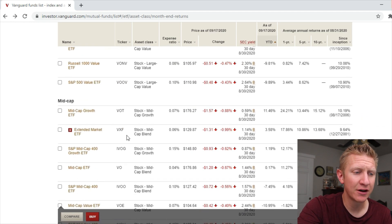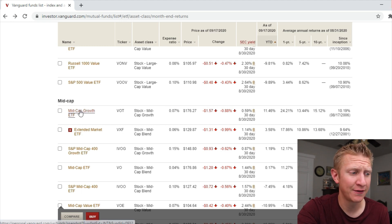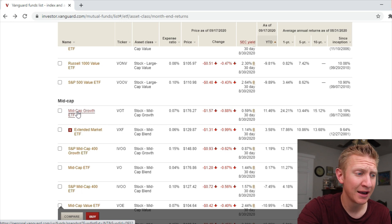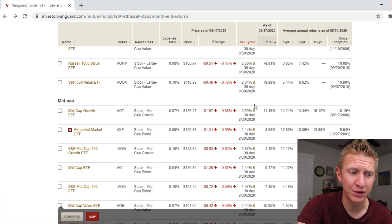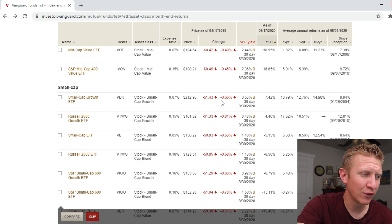Scrolling down to mid cap funds, there's only one mid cap ETF beating the S&P 500: the Mid Cap Growth ETF VOT, with an expense ratio of only 0.07%. It is up 11.46% year to date and the one-year return is up 24%, which is excellent.